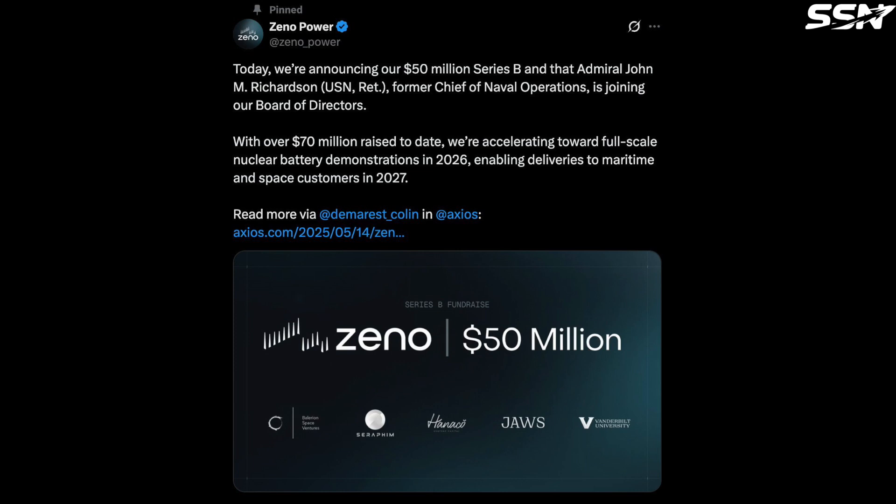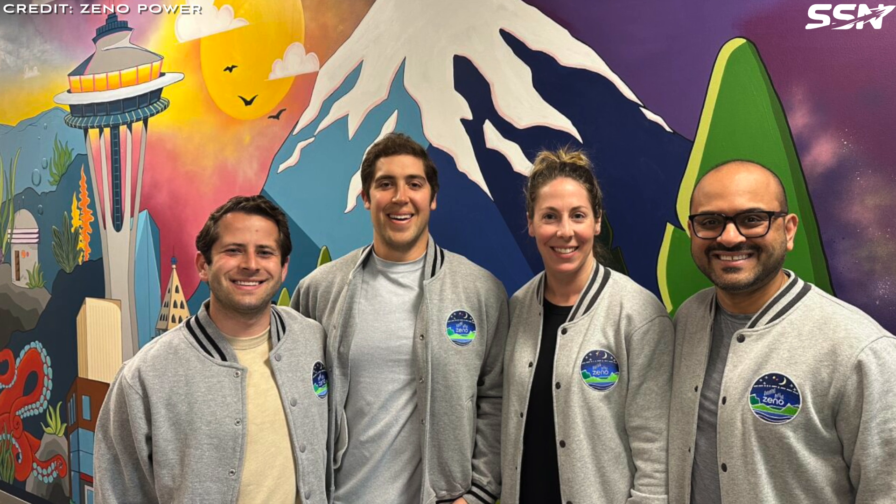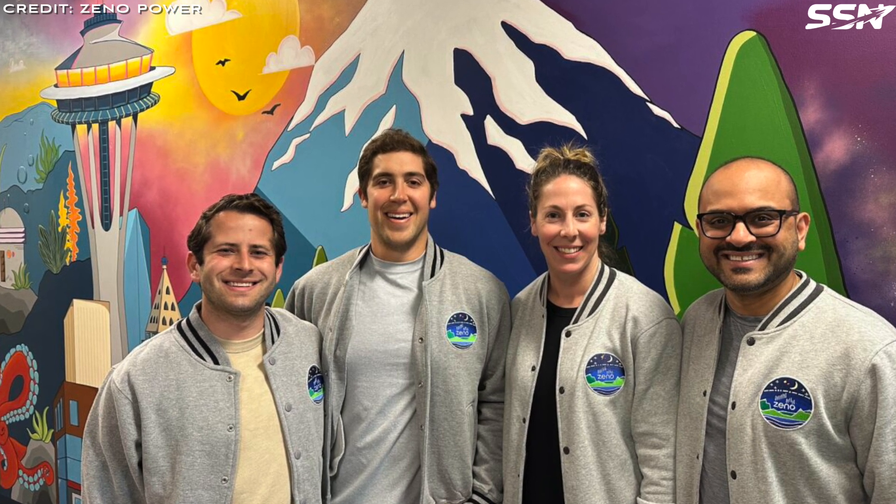Xenopower's batteries last for decades, enabling scientific experiments and satellites to operate and deliver data long after travelling far away from the sun. The company has secured over $70 million in funding, including a $50 million Series B round in May 2025. During a GeekWire tour of Xenopower's 15,000 square foot facility, Bernstein stated: 'Our vision for Xenopower is to be building dozens and eventually hundreds of these power systems every year.'